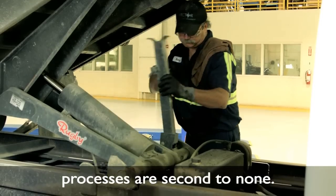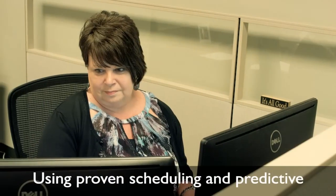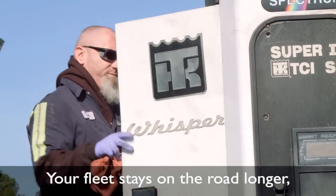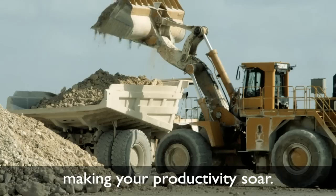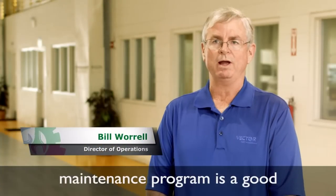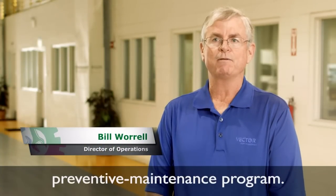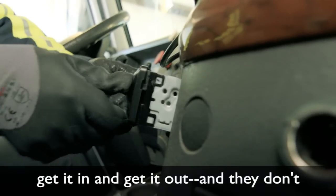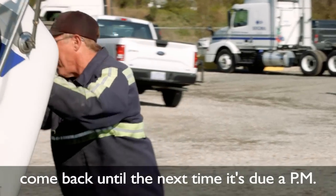Vector's preventative maintenance processes are second to none. Using proven scheduling and predictive maintenance software programs, your fleet stays on the road longer, making your productivity soar. The backbone of any good fleet maintenance program is a good preventative maintenance program. We do the work right the first time, get it in and get it out, and they don't come back until the next PM is due.